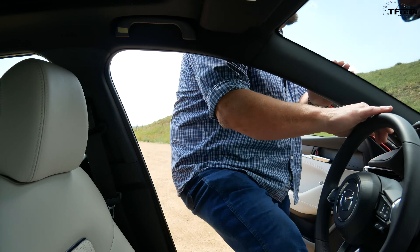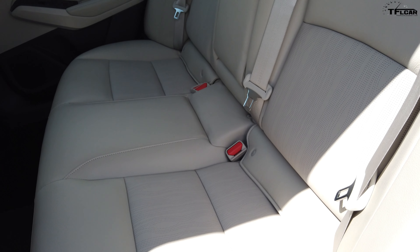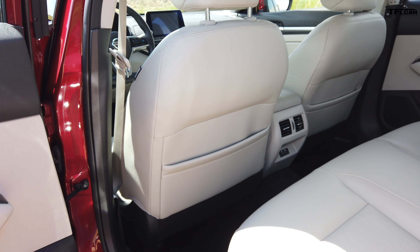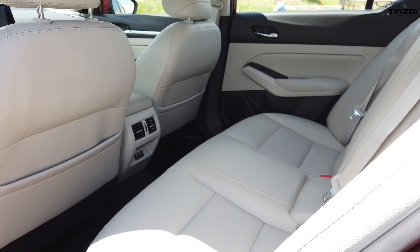The Nissan's back seat is a different story — easier to get into, easier to get comfortable in. Much more headroom and really good leg room. I'm 6'1" and sitting behind myself, I not only have more usable space and a very nice cushion, but I also have a lot of room underneath the seat for my feet. The overall comfort is better in the Nissan in the back.